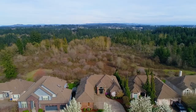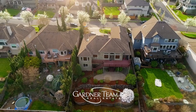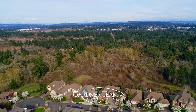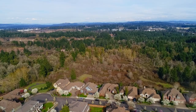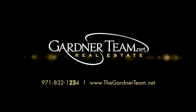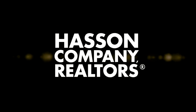A one-of-a-kind estate with exceptional views — it's all here on Robson Terrace, and it's ready for you to call home. This is just a preview; there's so much more for you to see. To schedule your personal tour, please contact Jason and Amber Gardner at 971-832-1234 or visit them online at gardenerteam.net.